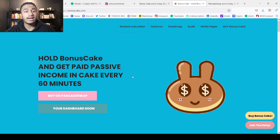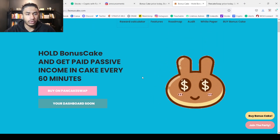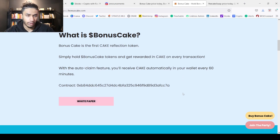Going back to this, we can see you can actually buy Bonus Cake on PancakeSwap. This is the first CAKE reflection token. I've heard a lot of coins claim that they are the first — I'm not going to verify if they're actually the first, but it's right there. Simply hold Bonus Cake tokens and get rewarded in CAKE on every transaction. With the auto-claim feature, you'll receive CAKE automatically in your wallet every hour. Very cool.